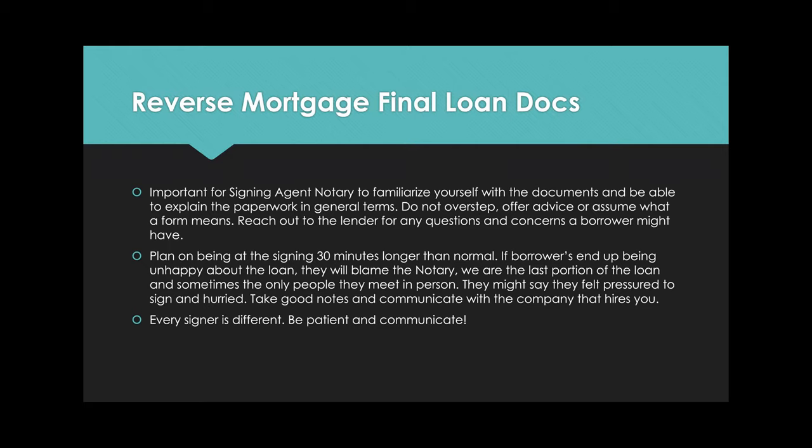If the borrowers end up being unhappy about the loan, they're going to blame the notary — we're the last portion of the process and most of the time the only people they meet. Sometimes children of the borrowers might be upset that their parents got a reverse mortgage. If they're upset, they're going to say they felt hurried or pressured to sign. So keep conversation to a minimum, don't rush the borrowers — professional positive communication is essential.